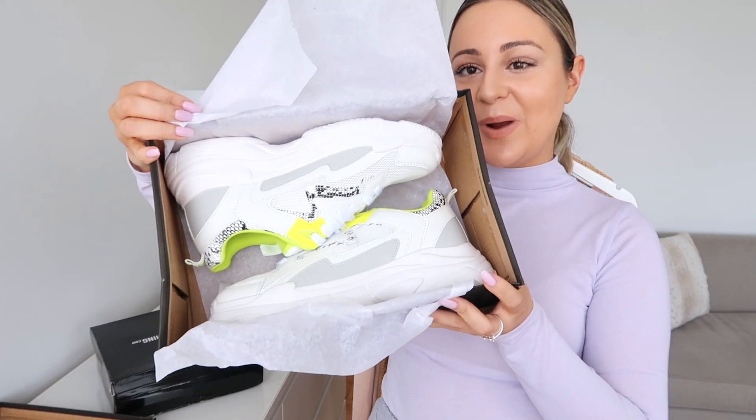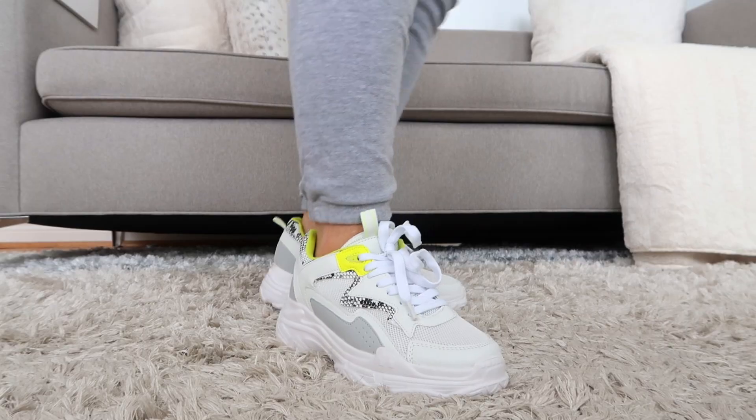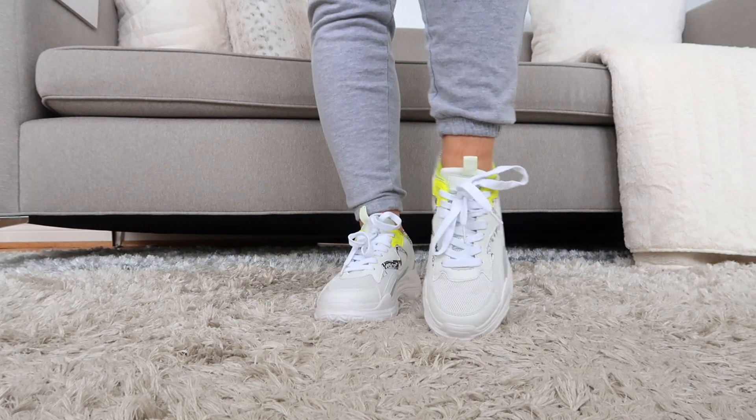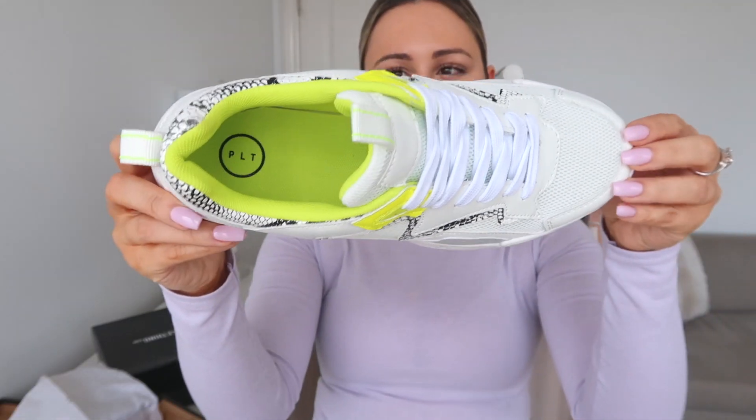Look at these trainers — I'm doing color now! I don't have any shoe with a little bit of neon and I kind of always wanted it because I'm getting into a little bit more color. They are so super comfortable and they also have a little snakeskin detail. These I got in a size seven — definitely get your true size. Still super affordable, you don't have to break the bank.